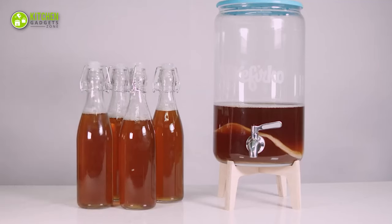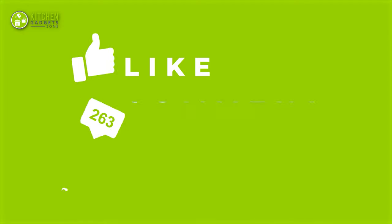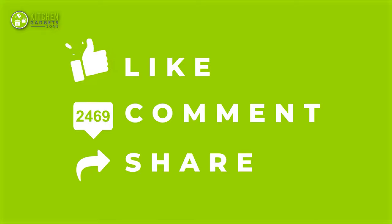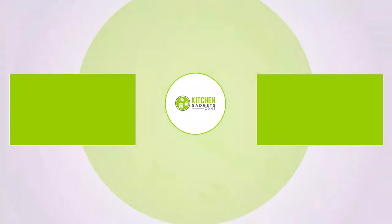So that's all for our video about the 13 must-have kitchen gadgets that will save your time. If you enjoyed our video and found it helpful, please hit the like button, comment, and share. Don't forget to subscribe to our channel for more videos like this.